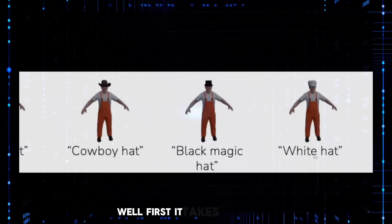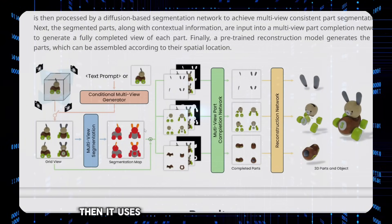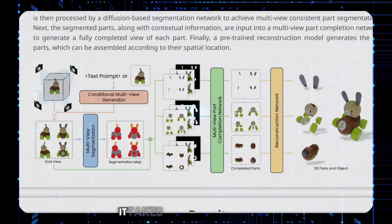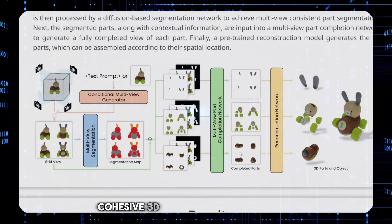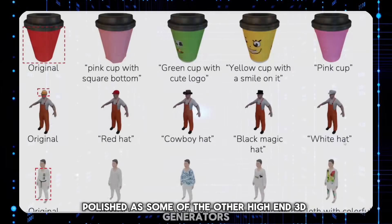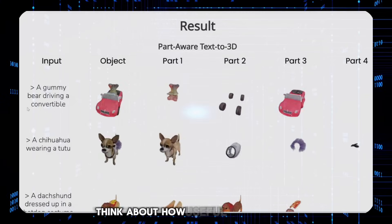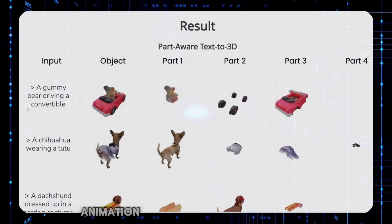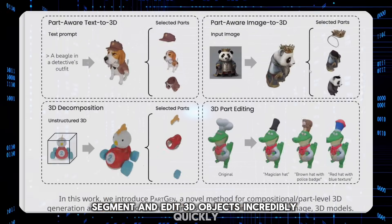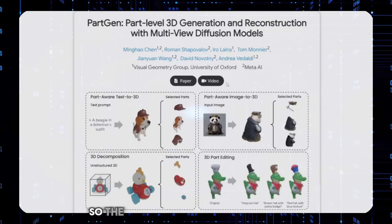So how does it work? First it takes your input — the picture, text, or 3D model — and cleverly segments it into individual parts. Then it uses another algorithm to recreate each of those parts in 3D, making sure they all look realistic and fit together perfectly. Finally it assembles them into a single, cohesive 3D model. Now, the results right now aren't quite as polished as some high-end 3D generators like Microsoft's Trellis, but you have to see the potential here for video game development, animation, architecture, or product design. It's currently just a preprint, so the code isn't publicly available yet, but I'll link to the project page in the description.